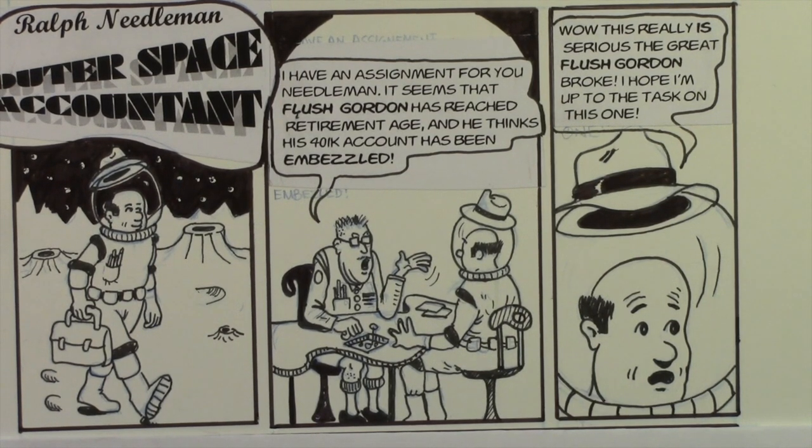We're going to show a few panels every day on this cartoon until we finish the entire little comic. I hope you'll stay tuned — like I say, an outer space accountant, I don't think you can get much more exciting than that. So stick with me, we'll do a couple of panels tomorrow, and I will see you then.